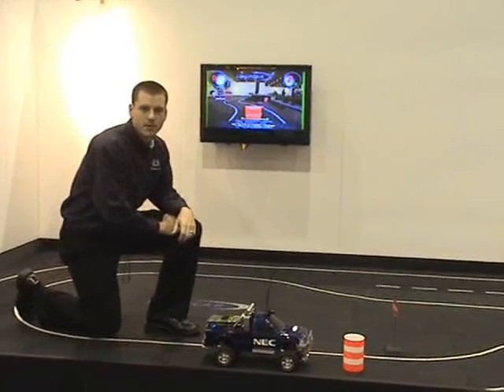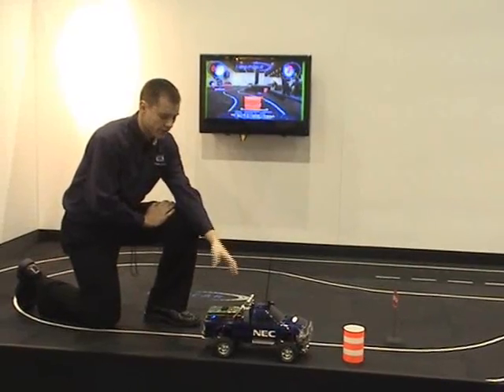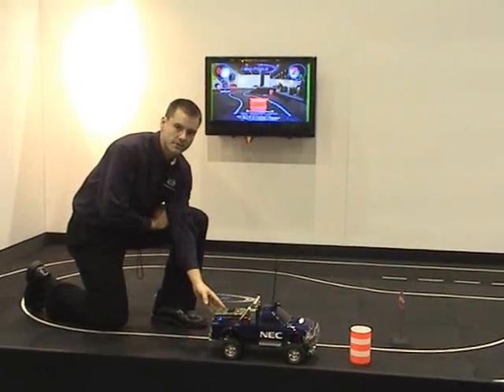Hello. I'd like to show you our IMAP car demonstration here at Convergence 2008. We have these small 10th scale trucks here, and in the bed of the pickup trucks we have our IMAP car processor for automotive vision processing.